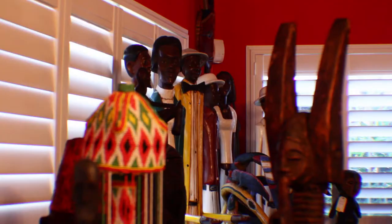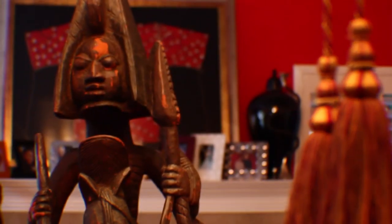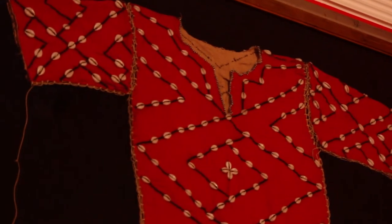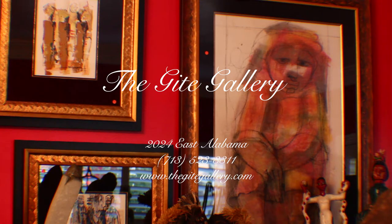The Guide Gallery is the best kept secret in town with treasures from the continent of Africa. There you'll find wonderful artifacts such as masks, statues, bronze pieces and textiles. But more importantly, you'll find original paintings by renowned African artists. They're custom framed to enhance any home decor.